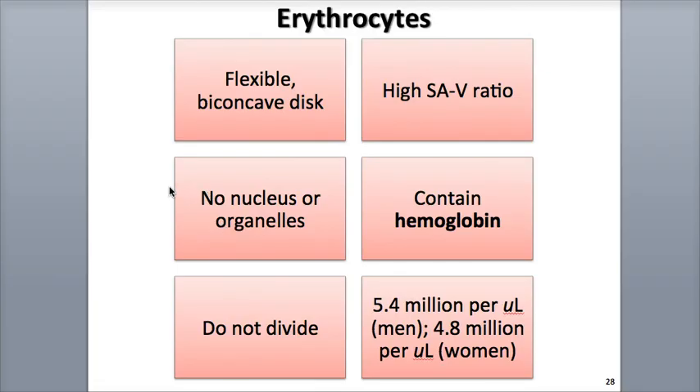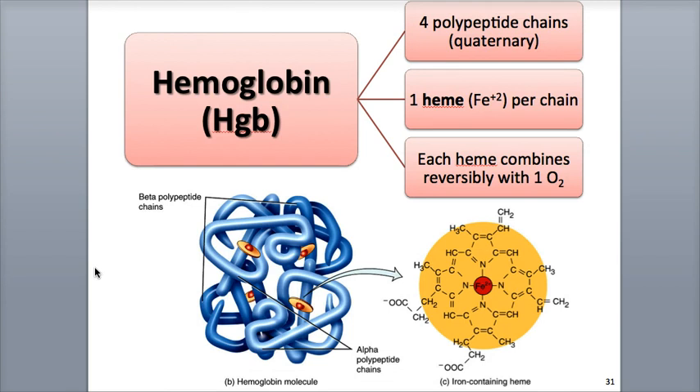Red blood cells do not have a nucleus or organelles, which means they cannot divide or repair themselves if damaged, and they have a very simple and limited metabolism. This major lack of internal cellular structures gives red blood cells more room for hemoglobin molecules — in fact, over one-third of a red blood cell's mass consists of their millions of hemoglobin molecules. They produce their ATP through anaerobic respiration, without the use of oxygen, so they don't consume any of the oxygen they are transporting.